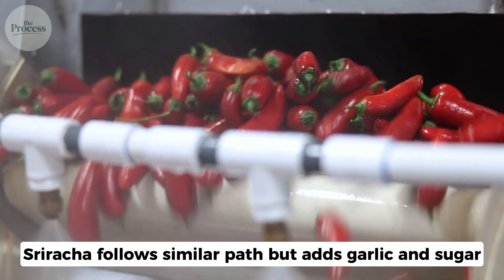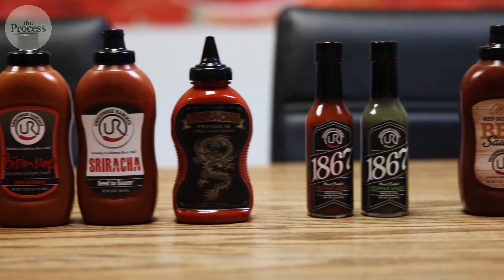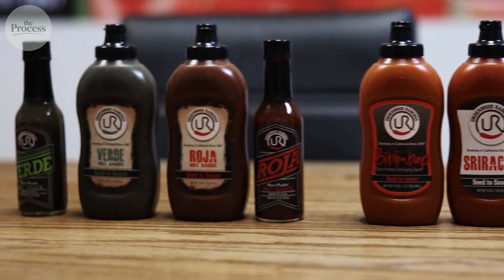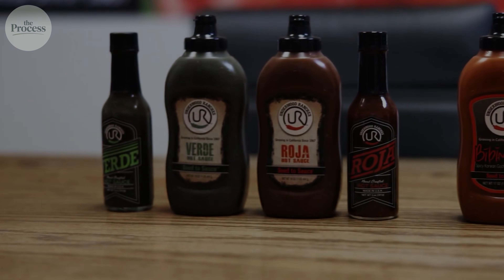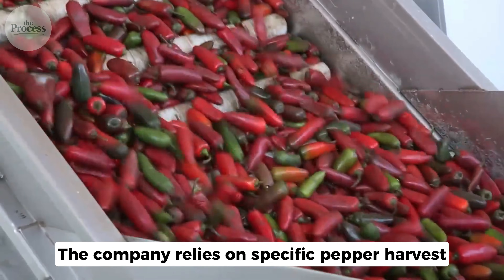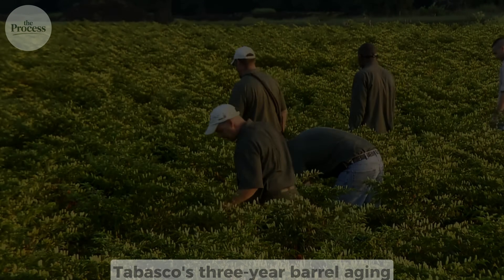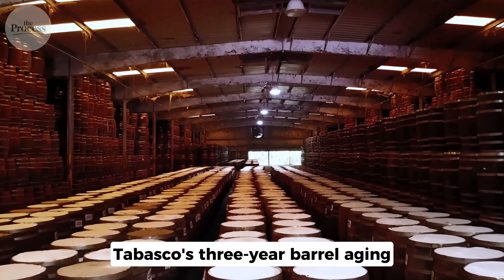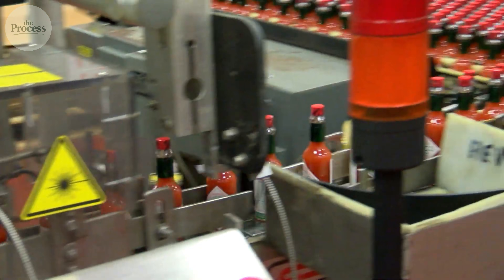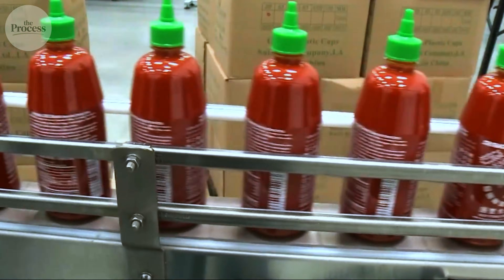Sriracha follows a similar path but adds garlic and sugar. Cooking caramelizes that sugar slightly, creating sweetness and balancing heat, then it's aged briefly — a few weeks, not years — to let flavors meld. This is why Sriracha faced a shortage in 2023: the company relies on a specific pepper harvest from a single region. No harvest, no sauce. Tabasco's three-year barrel aging means a massive inventory cushion — a bad harvest still leaves barrels from previous years. Sriracha's speed process means they're only weeks ahead of demand.